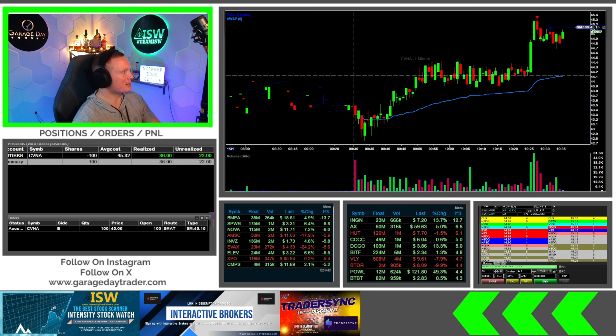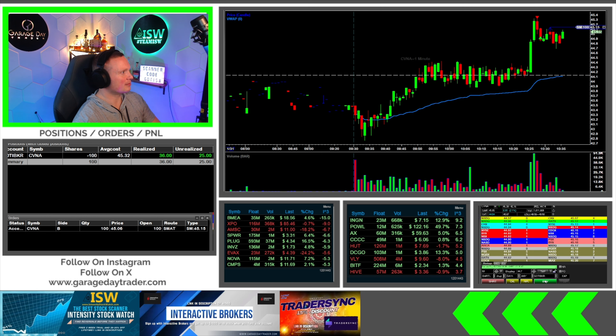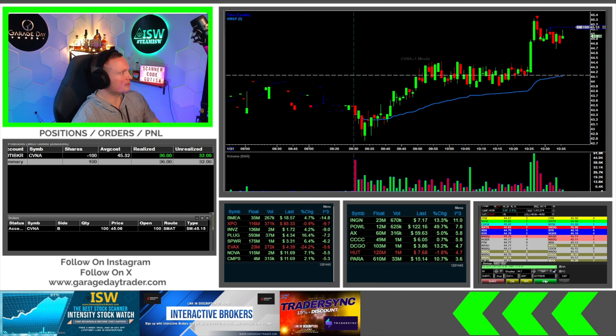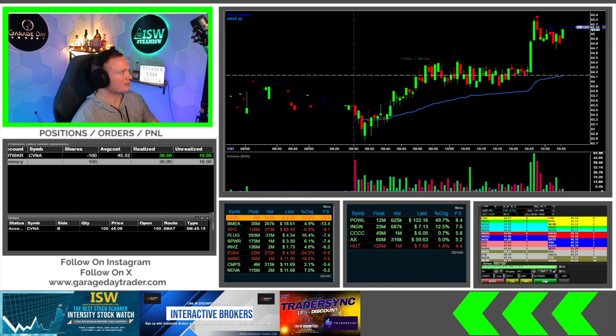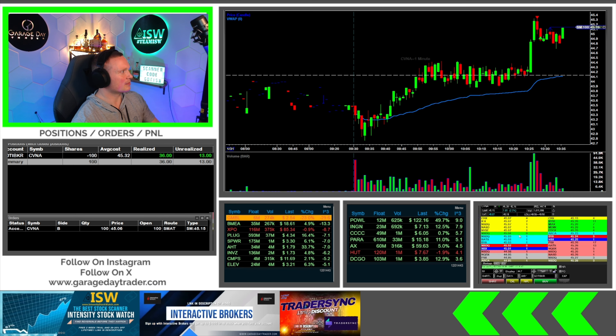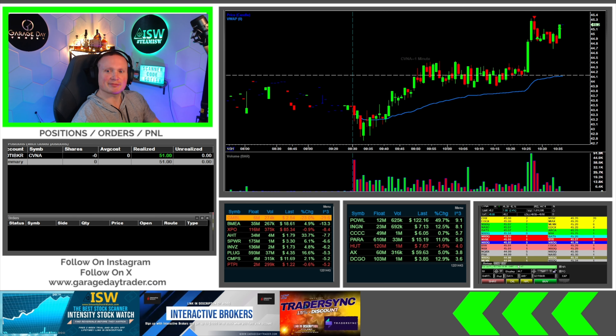Getting close to the stop to the upside now. See if it hangs on or not. Getting close, about to be stopped out the rest. Bids back up — stopped out the rest there. So that's a shame. Thought it was going to come down more, but at least a $50 winner. So there you have it. Unfortunately, that move pretty much ended up being all that CVNA had left in it from there on — it was all downhill from there.